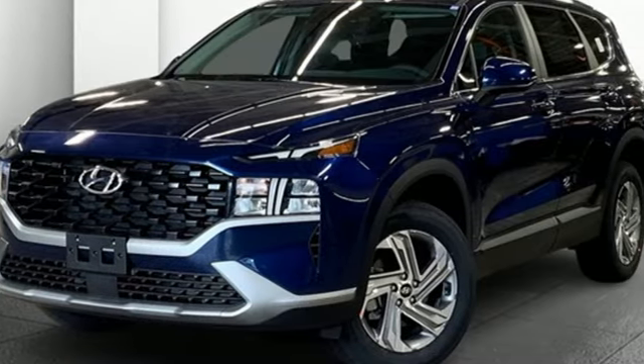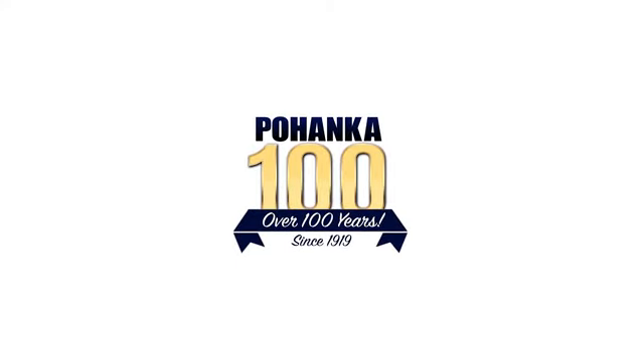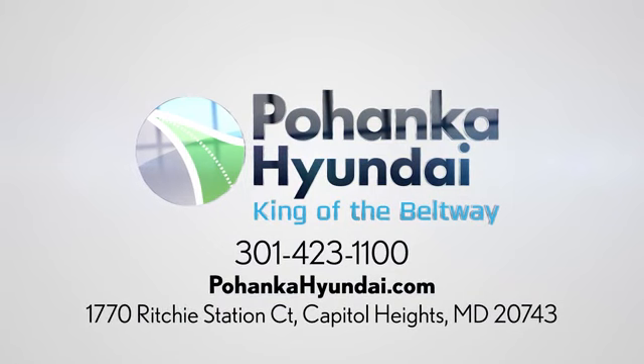See what it can do for you when you take it for a test drive. Visit Pohanka Hyundai, King of the Beltway, today. We're conveniently located on the Capitol Beltway at Exit 13, 1770 Ritchie Station Court, in Capitol Heights, Maryland.